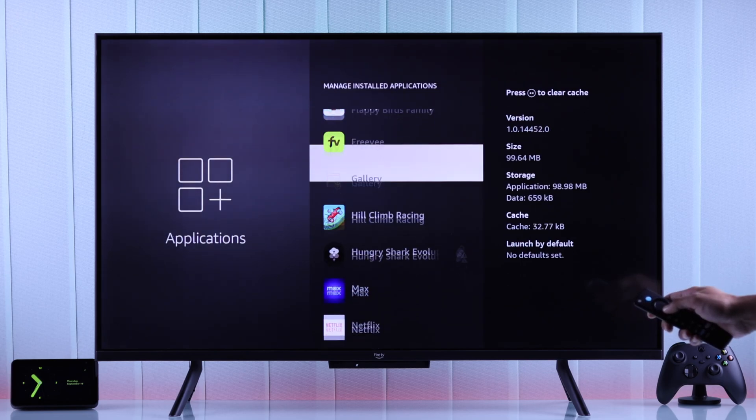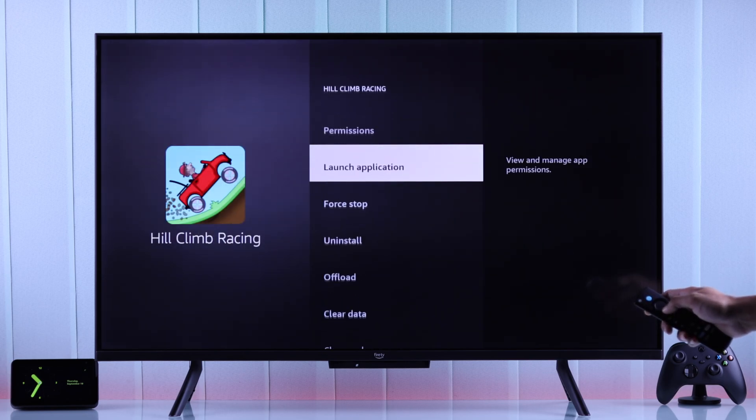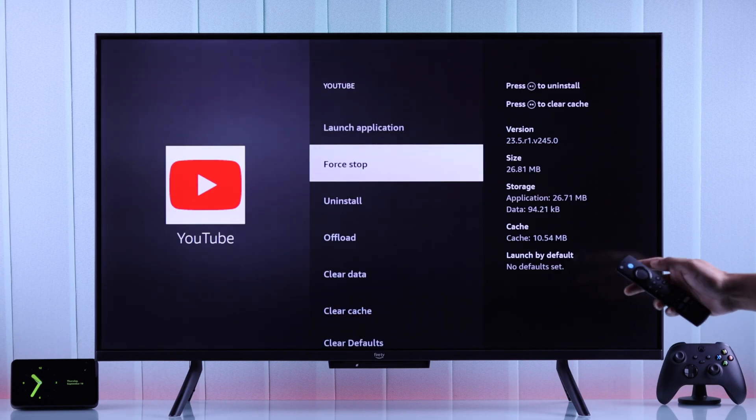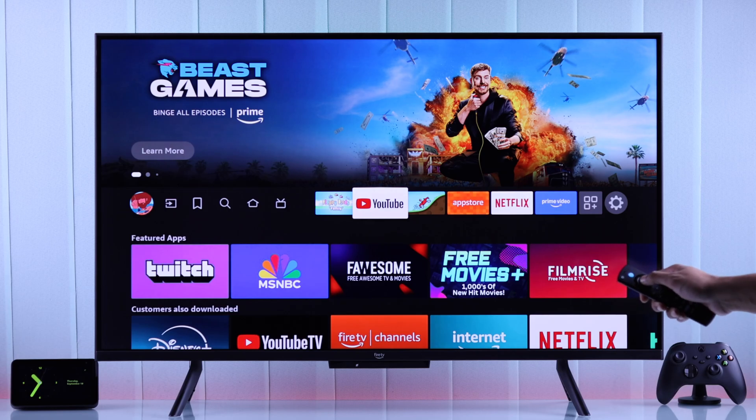Following the same steps, you can force close any app or game that you want. Now that we've closed all the running apps, let's go back to the home screen and see if they're really closed. We can see the apps are opening from the very beginning and loading from scratch.